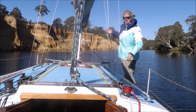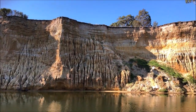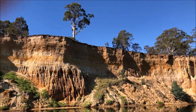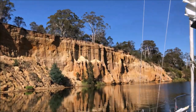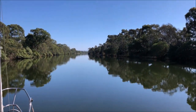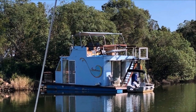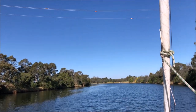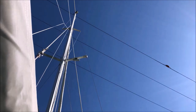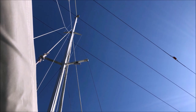We decide to take Naringa up the Mitchell to Bairnsdale, passing spectacular cliffs along the way. Depths were rarely under 2 metres except at the river mouth. There are 3 power lines for a yacht to negotiate on the way. The maximum safe mast height for this trip is 14.9 metres.